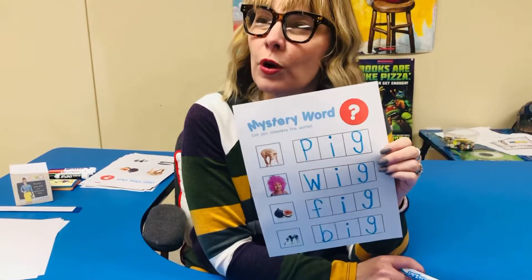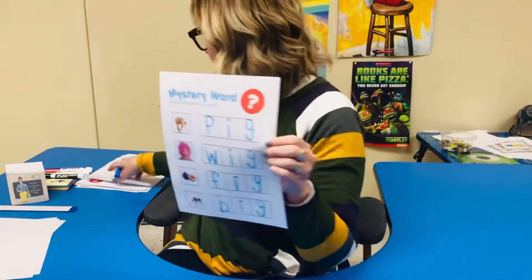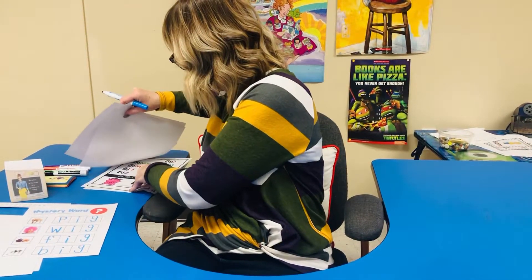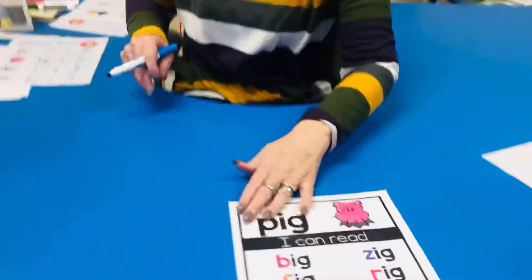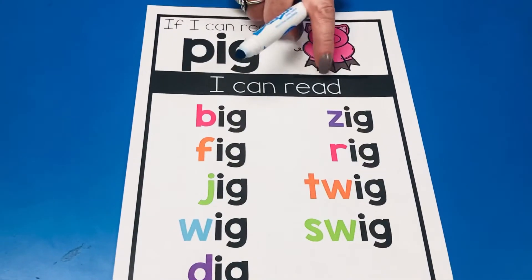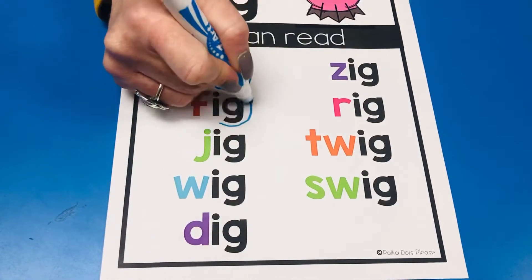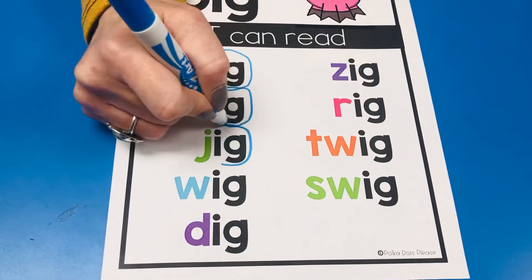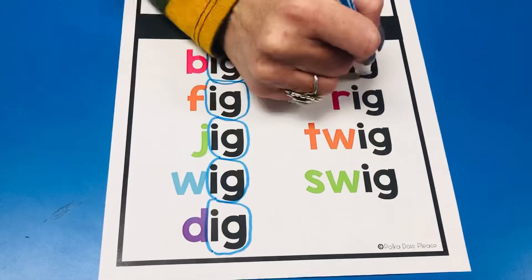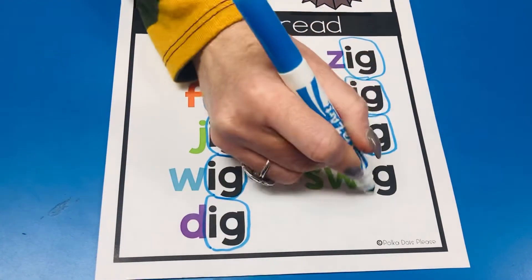Can you guys think of any more words that rhyme with I-G? Hmm, I have some ideas. I'm going to show you guys some more words that might rhyme with I-G. Look here guys — if I can read pig, then I can read these too. All of the words end with I-G, so they're all going to rhyme with pig. Let's go ahead and try to read these words by looking at the beginning sound.